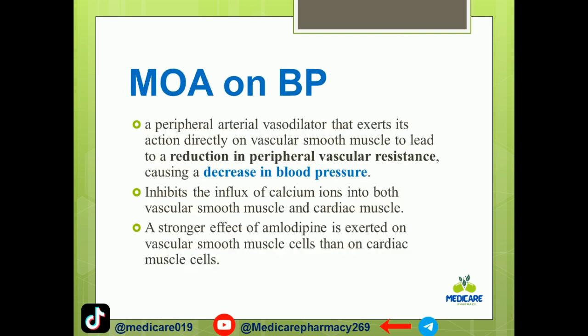The mechanism of action for blood pressure: amlodipine acts as a peripheral arterial vasodilator. It acts directly on vascular smooth muscles to lead to a reduction in peripheral vascular resistance, causing a decrease in blood pressure.